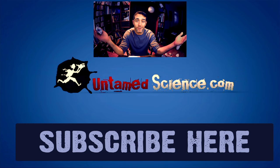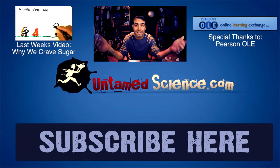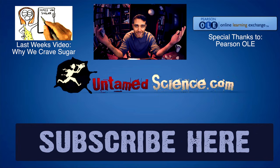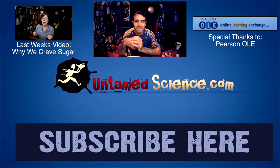So there you have it — rocks are pretty cool, especially the more you know about them. If you clicked on this video, chances are you're studying for a test. I hope that helped. If it did, let me know in the comments below. We've got a lot of other videos to watch on all different types of science, so check them out. Subscribe to our channel and get ready for videos every single week.